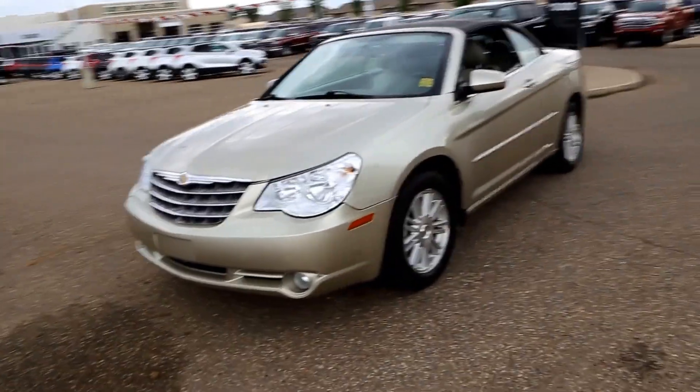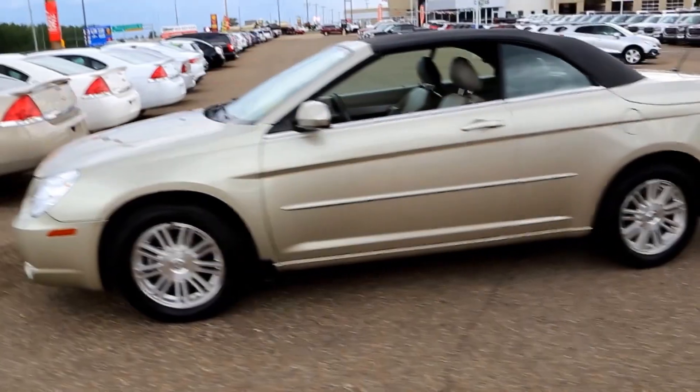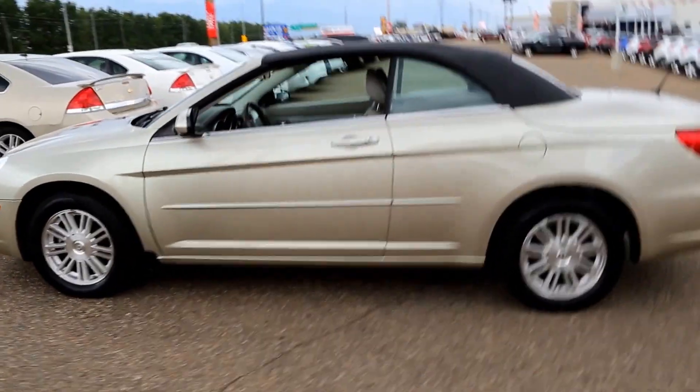Once again, this is a 2008 Chrysler Sebring Touring, available here at Davis GMC Buick in Medicine Hat. So come on out and take a look, or take it for a ride.